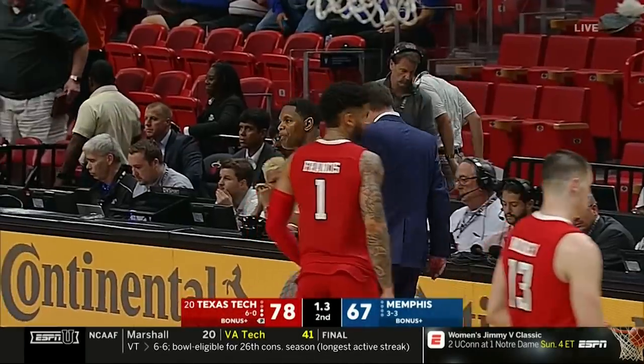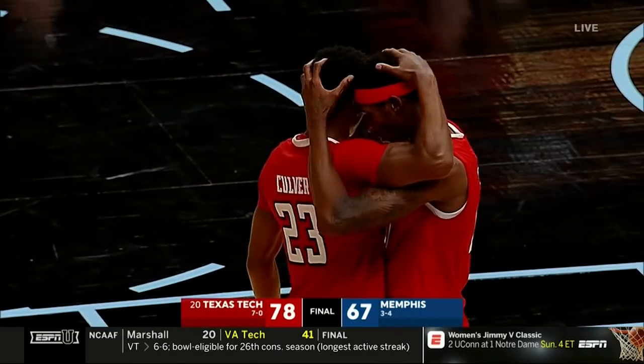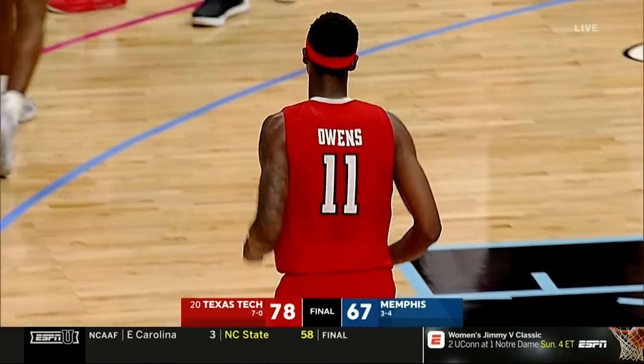A show of toughness from Texas Tech, who trailed the large majority of this game but ends up coming back in a big way in the closing minutes to finish off with a 78-67 win and remain unbeaten on the season at 7-0.